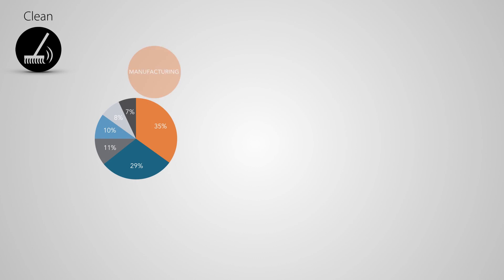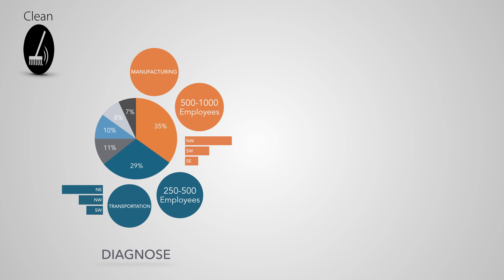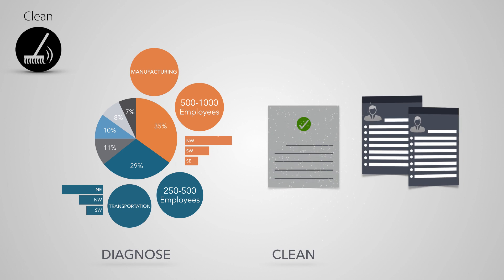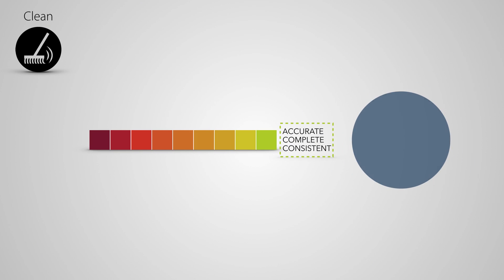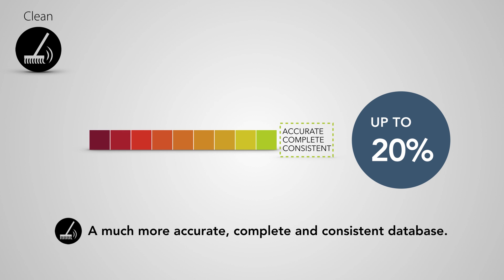With InsideView Clean, you can diagnose and improve the health and accuracy of your existing marketing database, clean bad data and remove duplicates, and append any missing company and contact data. You're left with a much more accurate, complete, and consistent database. As a result, you'll get up to 20% uplift in response and conversion rates.